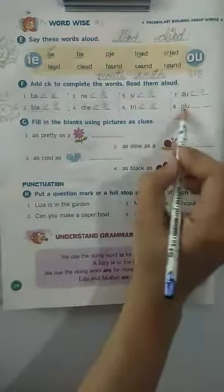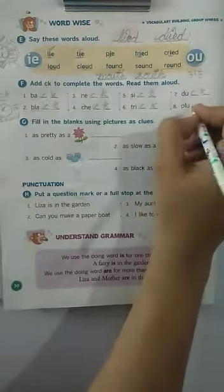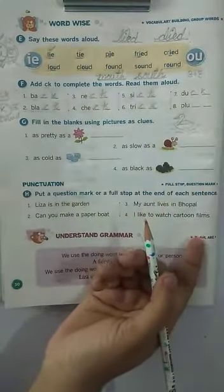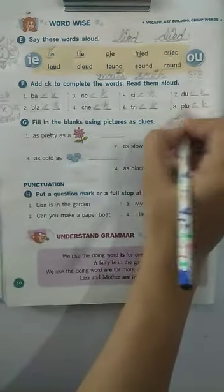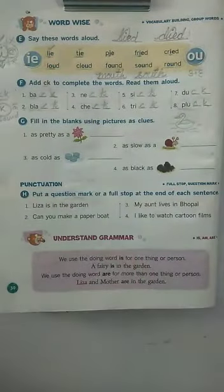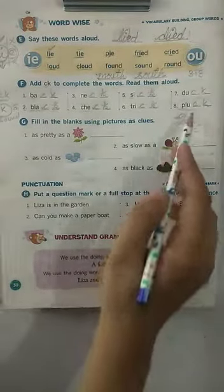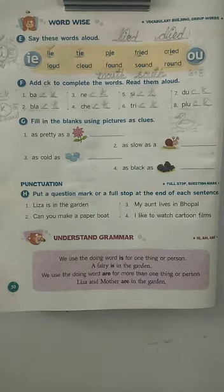Now the last one. P, L, U — then two blanks. Children, till now you have understood — add CK, C, K quickly. It is pluck, and you have learned its meaning in the chapter. So, done! I hope you have understood. Children, that's all for today's work. Happy learning, stay safe, bye!